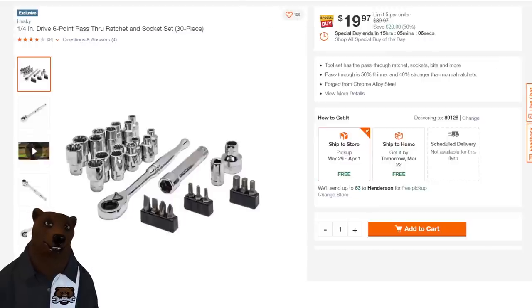Let's jump over to Home Depot. Here's a great deal — the Husky quarter-inch drive pass-through socket ratchet and socket set, 30-piece. This is half off — a Cinderella deal, going to turn back into a pumpkin at midnight. $39.97 on this one.